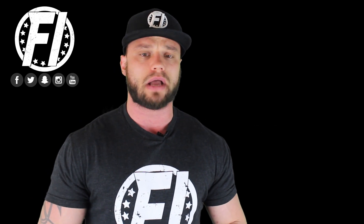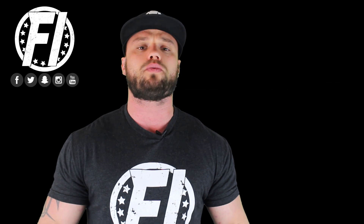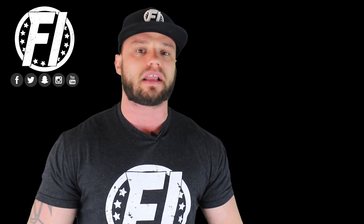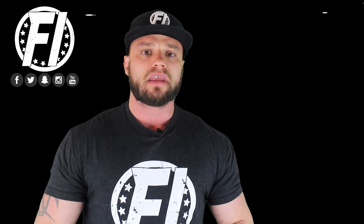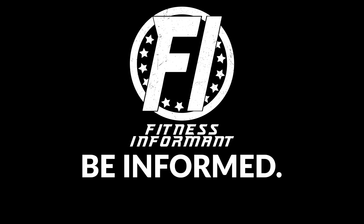If you want to purchase this product, look below for a link and a coupon code to save you a few dollars. Make sure you subscribe to our social media channels — we're on Facebook, Instagram, Snapchat, and Twitter. Subscribe to our YouTube channel by clicking the red Subscribe Now button below to stay up to date with all new reviews. We also have a podcast called Be Informed, Live Fit, available on Spotify, iTunes, Podbean, Stitcher, Google Podcasts, and YouTube. For all reviews, rankings, news, deals, workout plans, and nutrition plans, visit us at FitnessInformant.com.